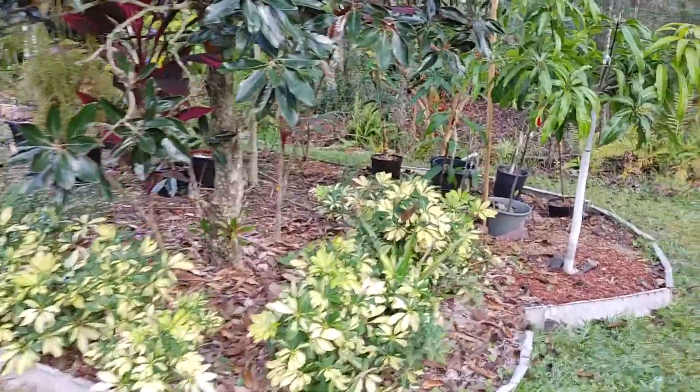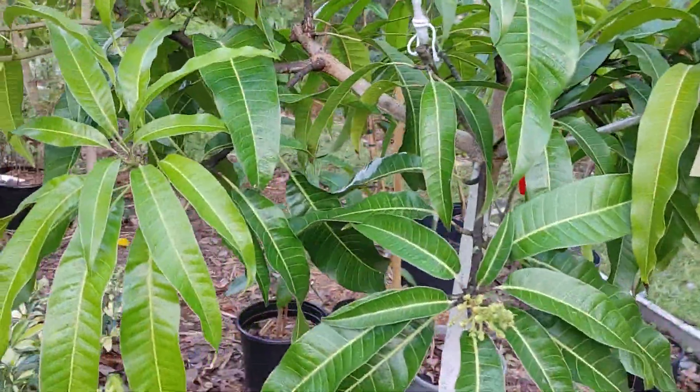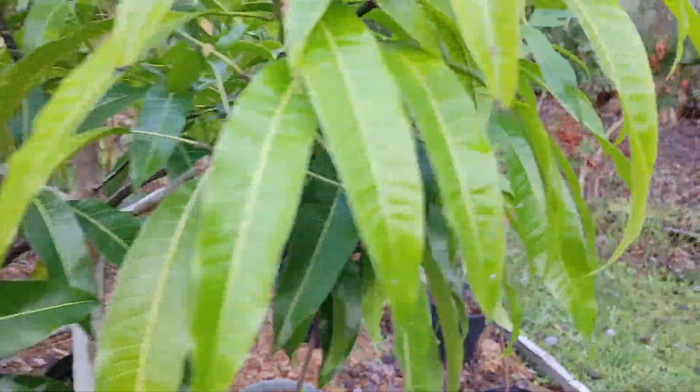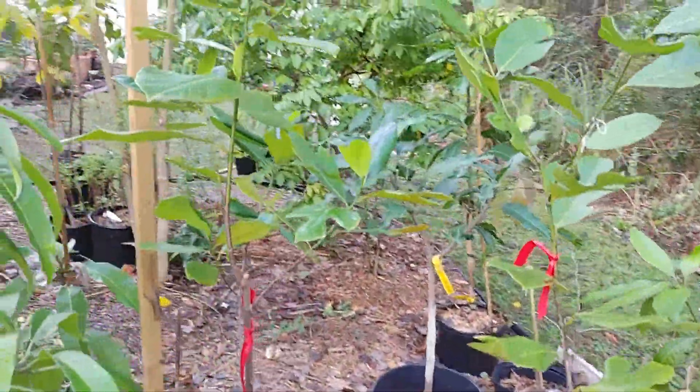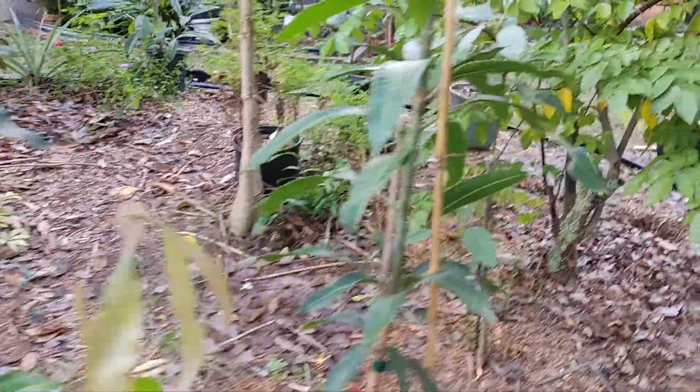On the island we have some mangoes. This mango is a rootstock mango — the grafted mango was dead. But it started to bloom — amazing! Some jackfruit trees that are still planted in containers.